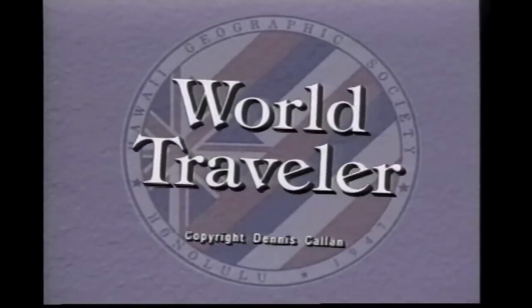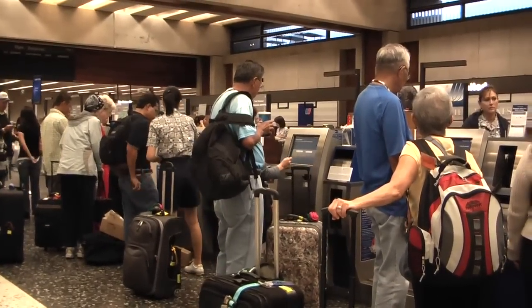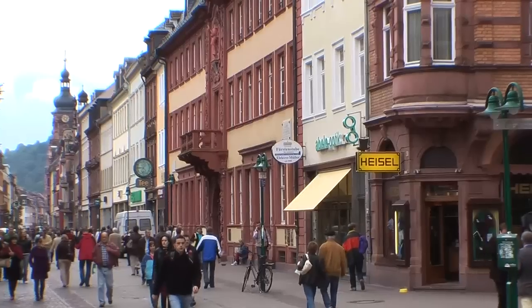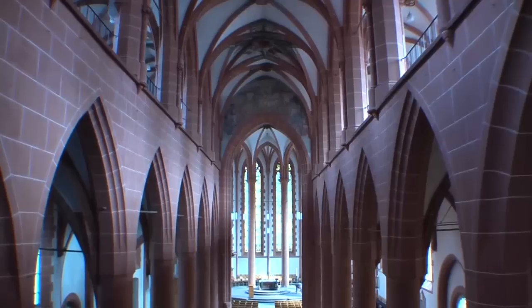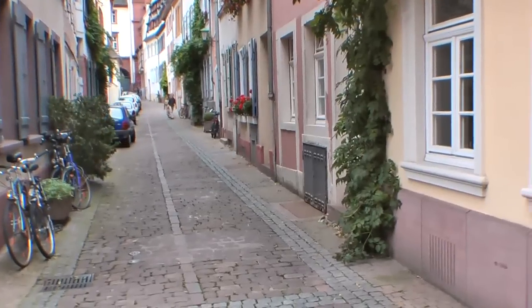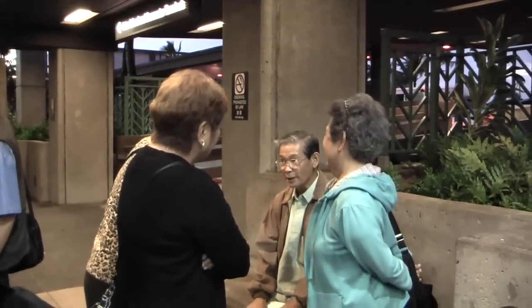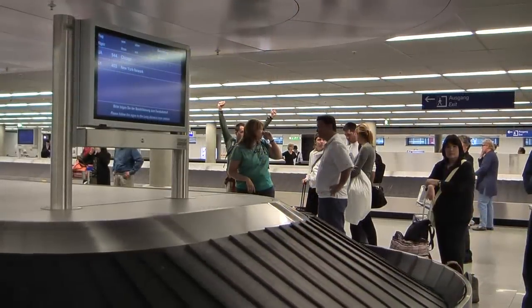Welcome back to World Traveler. In today's program we are beginning another tour to Europe. Checking in at Honolulu Airport — it's going to be a long journey, but that's okay because it's going to be exciting. Today we are going to take you to the first city in our Central Europe tour: Heidelberg in the southern part of Germany. It's really a quaint town, but first we've got to get there, so we fly overnight and then overnight again to Europe, landing in Frankfurt, where we pick up our baggage.